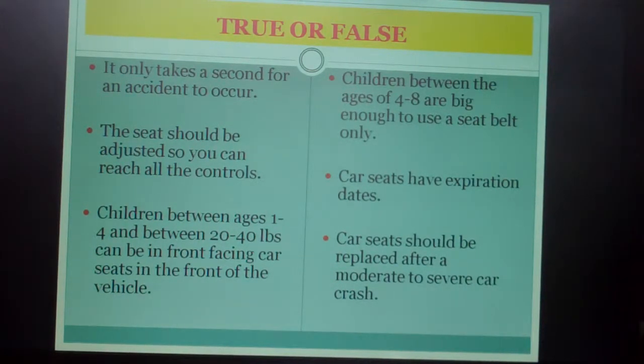Number four: children between the ages of four and eight are big enough to use a seat belt only. Number five: car seats have an expiration date. Number six: a car seat should be replaced after a moderate to severe car crash.